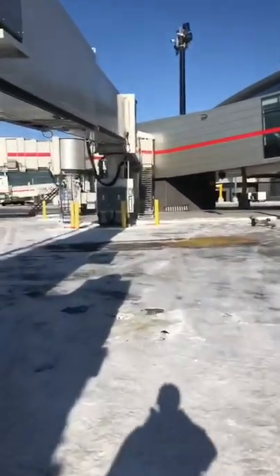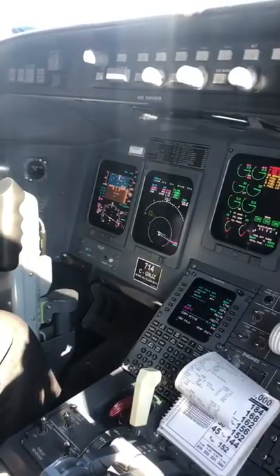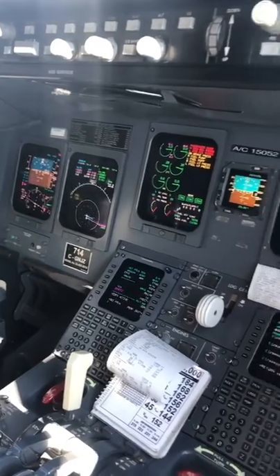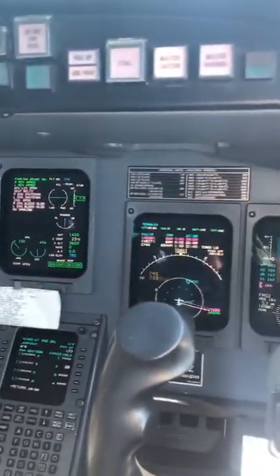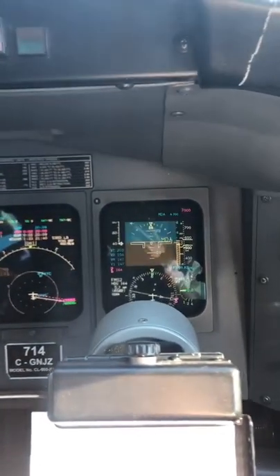Let's start our preparation for departure to Winnipeg. We've got most of our preparations for take-off complete and all our checklists done up until now. We're just waiting for the passengers to board, and then after that we're going to get our weight and balance information and then we'll go from there.